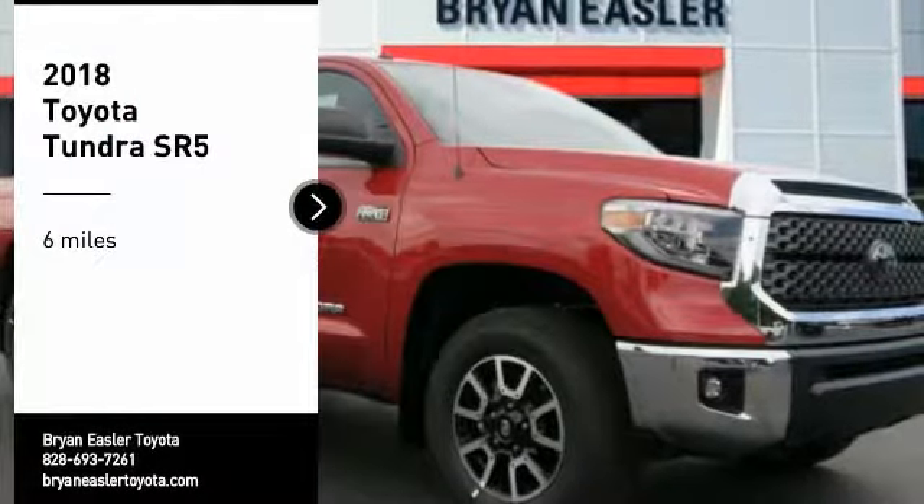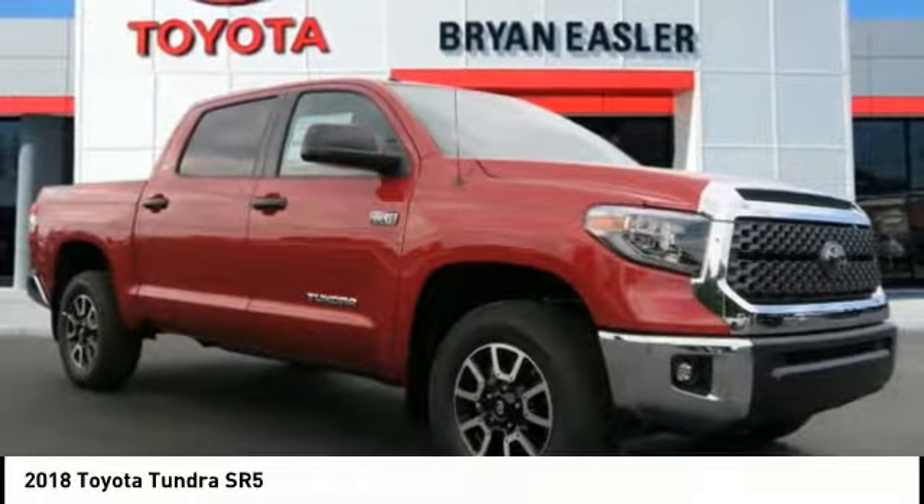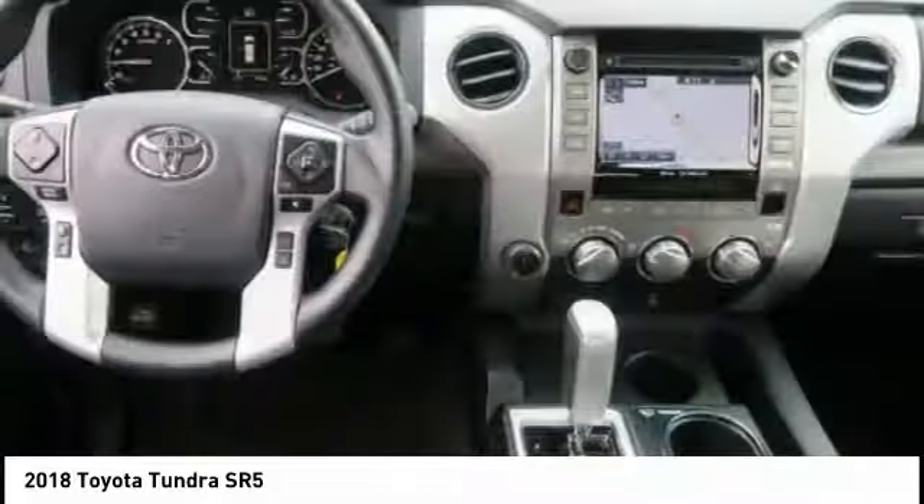Come test drive the 2018 Tundra. The Tundra has a number of unique features useful for those using it as a work truck, including extra large door handles, a deck rail system, and an integrated tow hitch.